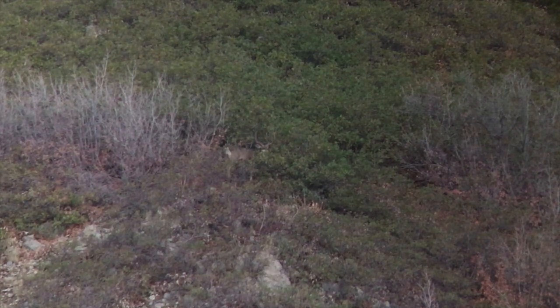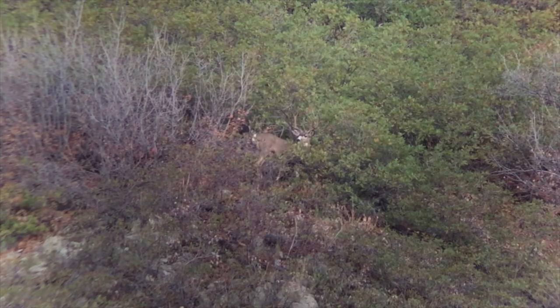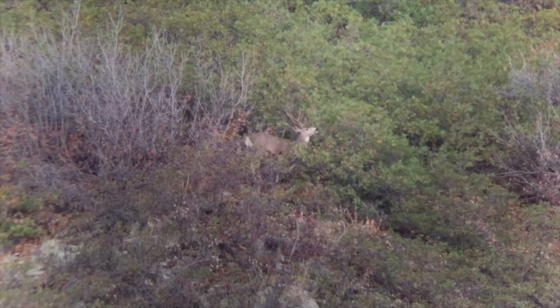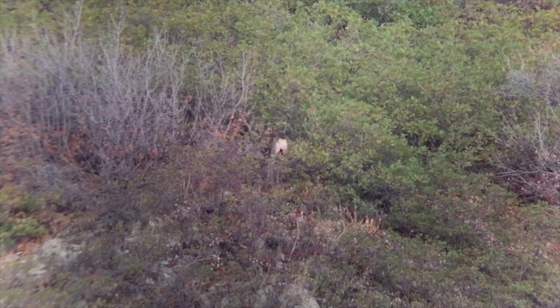We got up here at first light — good thing we came early because we found our number one buck right on top of the ridge. He wasn't out ten minutes before he laid down, so we've got him bedded. There are a couple small bucks above him and another group of about five bucks above them, which makes it tricky. We're going in from the bottom up and should be able to get about 200 yards. We just worked our way through this oak brush jungle to get up high. Walker, you ready? I just need to sneak up and get within 200 yards for a muzzleloader shot.